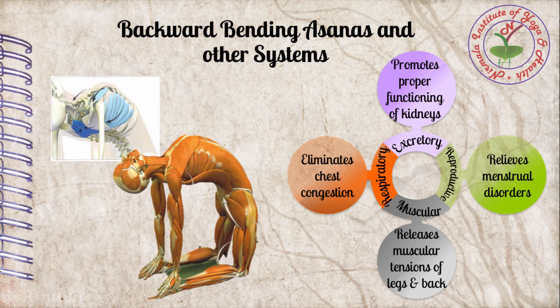Backward bending asana eliminates chest congestion. Due to prolonged improper sitting postures, the entire thoracic cavity becomes compressed and breathing becomes shallow, causing a lack of proper oxygen supply to the lungs and a feeling of tightness — chest congestion. Backward bending asana like Ustrasana expands the ribcage, stretches the diaphragm, and allows air into the lungs freely and deeply. The expansion of chest muscles and diaphragm supports deep breathing, delivering more oxygen to the lungs and improving the efficiency of respiratory muscles.